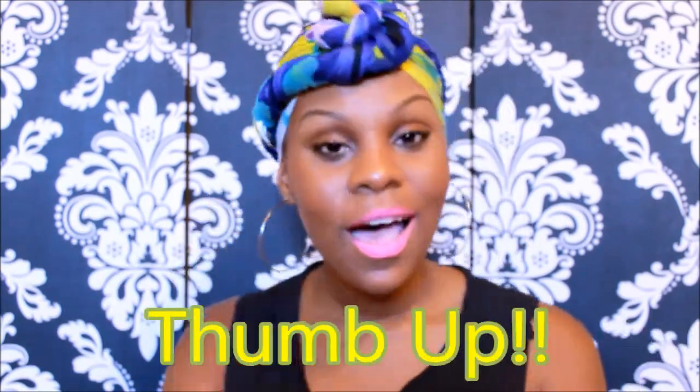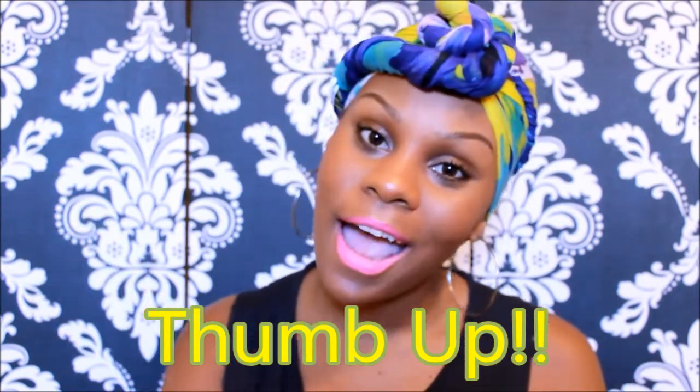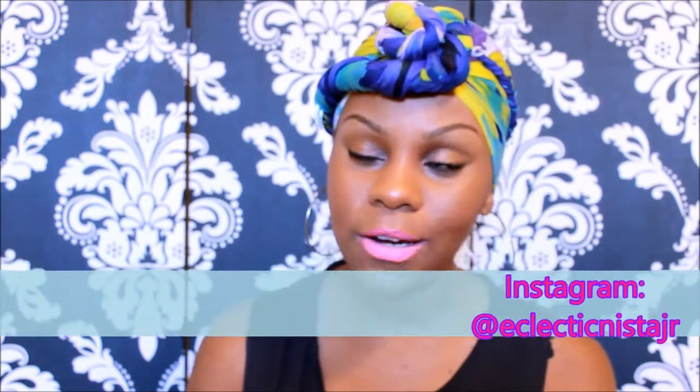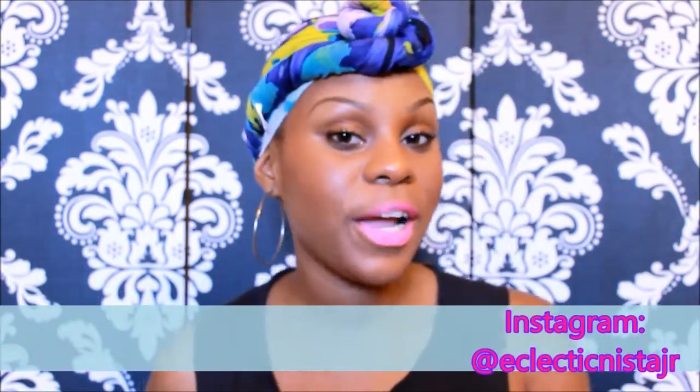Yeah, everything is groovy and I'm excited for these next two weeks to see what my hair looks like. If you guys enjoyed this video be sure to thumbs it up, rate, comment, and subscribe. Check me out on Instagram at eclectnista_jr and I will see you guys in my next video — bye!